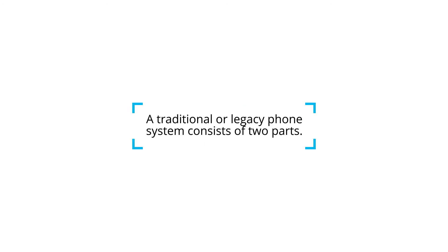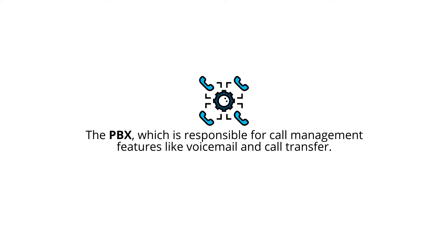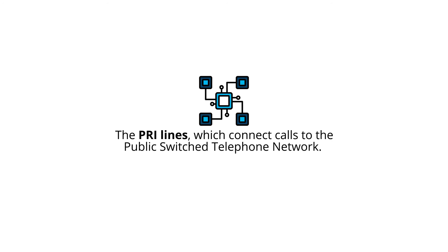A traditional or legacy phone system consists of two parts. First, the PBX, which is responsible for call management features like voicemail and call transfer. Second are the PRI lines, which connect calls to the public switch telephone network.